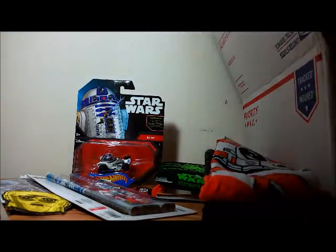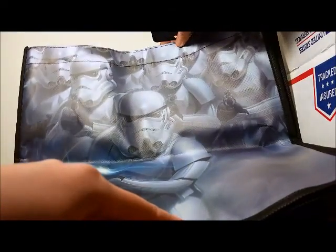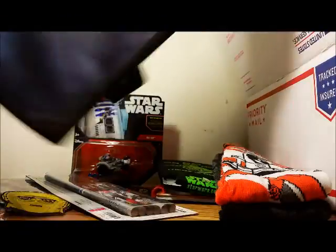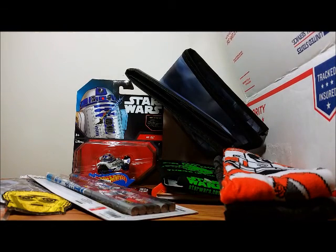Next, we have a tote bag with Stormtroopers on it — same design on the back. Next is another big item: it's a T-shirt. It's a large, unfortunately — I wear medium — but I can always use it as PJs. It has Darth Vader on it and I guess he's on holiday. It says 'Luke, I am on vacation. Darth.' Great T-shirt!